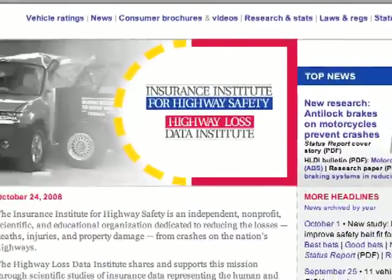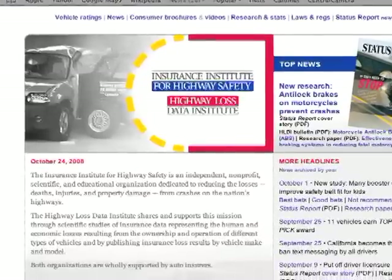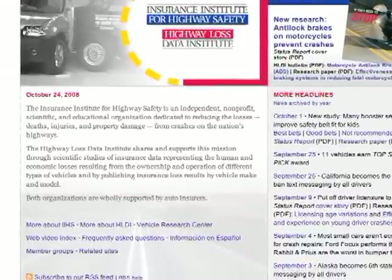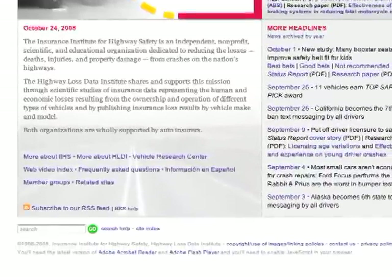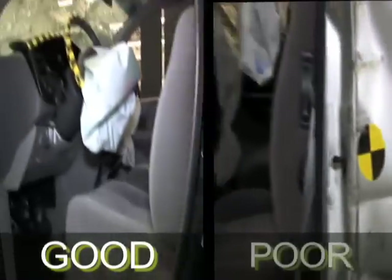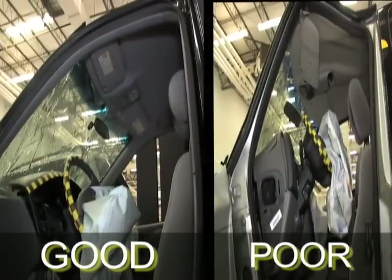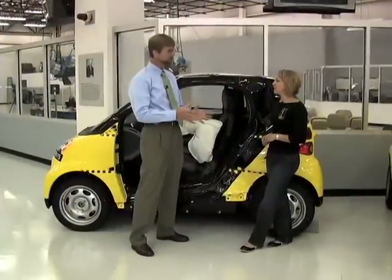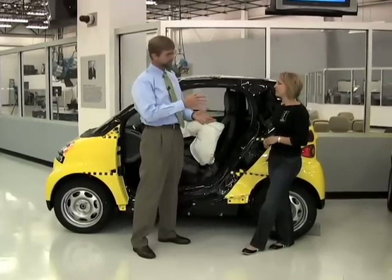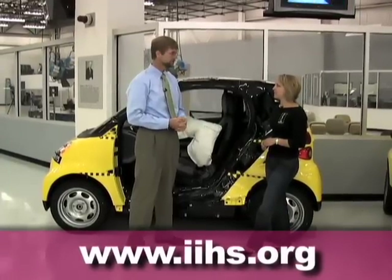When a consumer comes to your website to do some research on a vehicle they might be purchasing, what kind of information can they expect to find? We rate in each of those three crash modes — front, side, and rear — and we assign a rating of good, acceptable, marginal, or poor. Good is the best rating and poor is the worst, with acceptable and marginal in between. For more information about vehicle safety and comparative crash test ratings, visit our website at www.iihs.org.